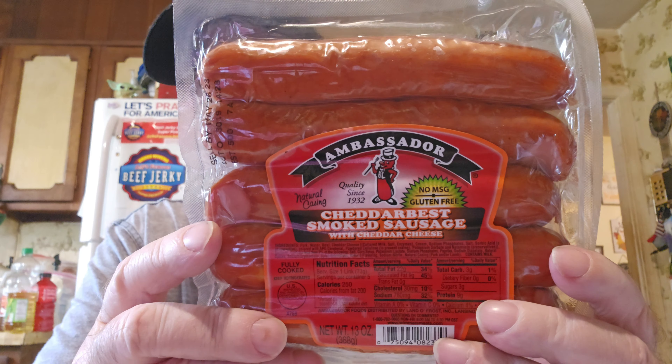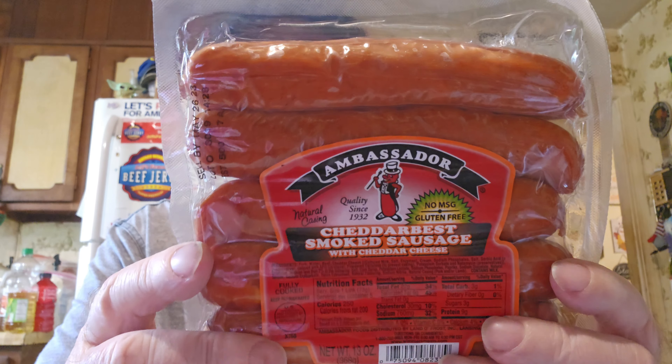I've never heard of this brand but it just looks awful good. It's Ambassador Cheddar Best Smoked Sausage with Cheddar Cheese. Maybe some of y'all have heard of this brand before. It was only $1.49 and it is 13 ounces — pretty good size. Just looks good, you know.